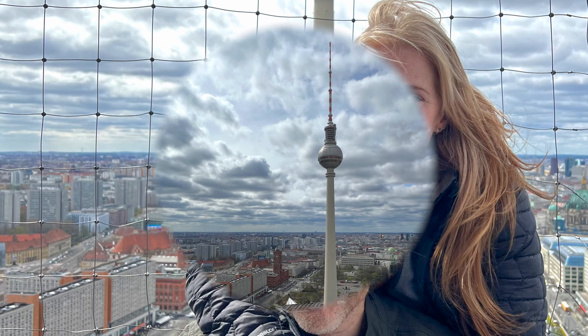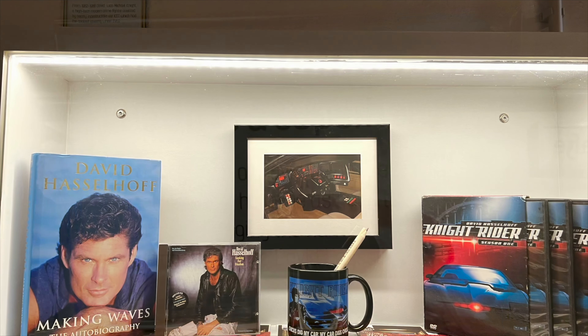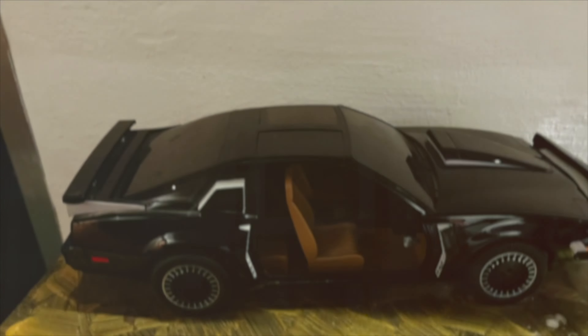Now this was a great little find. The parking rooftop terrace, located in Alexanderplatz, has breathtaking views over Berlin. And at only €6 each, it's a cheap alternative to the TV Tower. Plus, there's no queue.